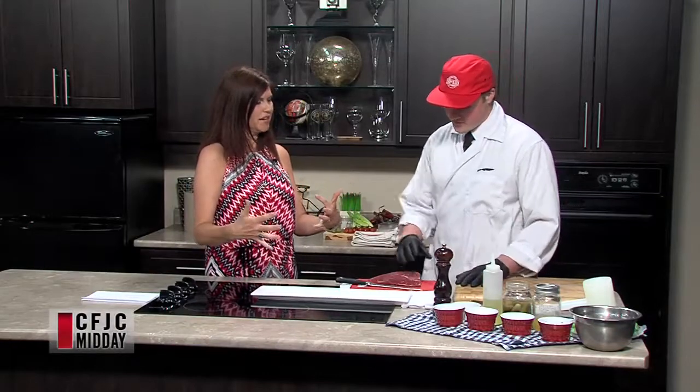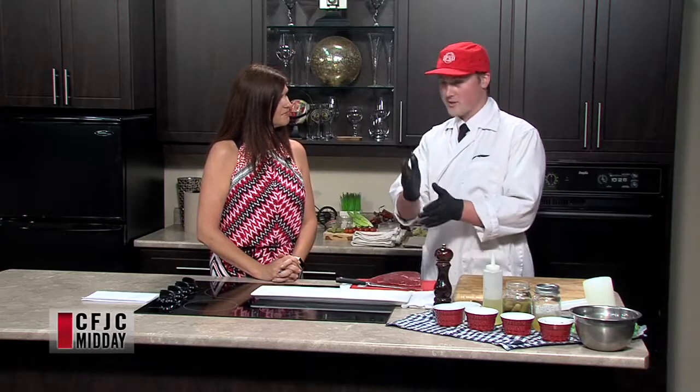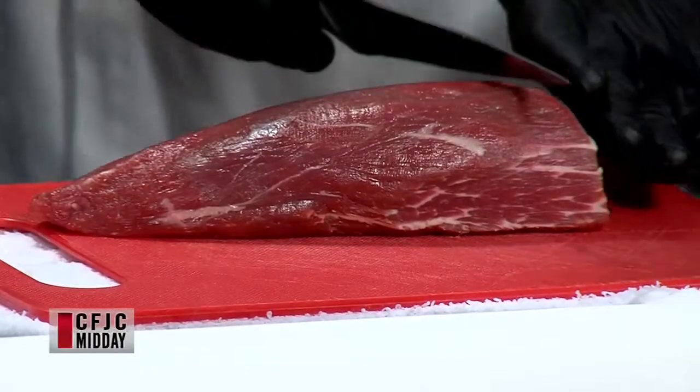We're doing raw beef today — two different dishes: beef carpaccio and beef tartare. Two different regions. Tartare is mainly a French dish and carpaccio is more Italian. So starting Italian. For carpaccio, you want a really good cut of meat, because carpaccio is sliced and then we pound it out a little bit. I'm using tenderloin here — a nice little end piece of tenderloin.